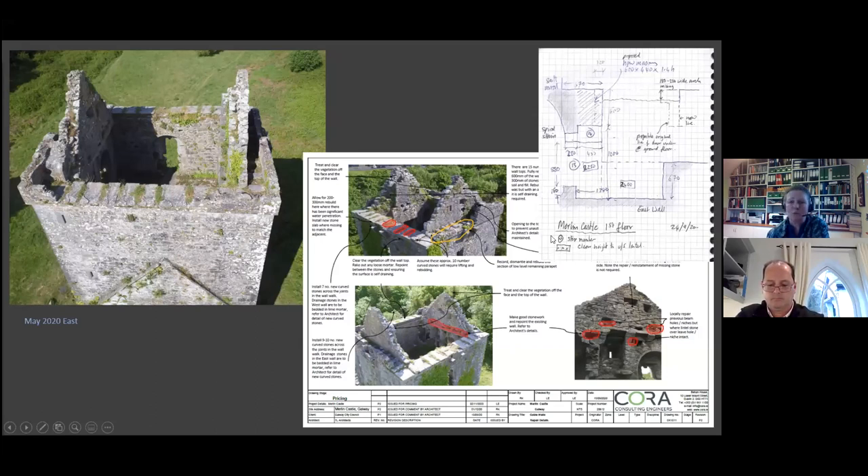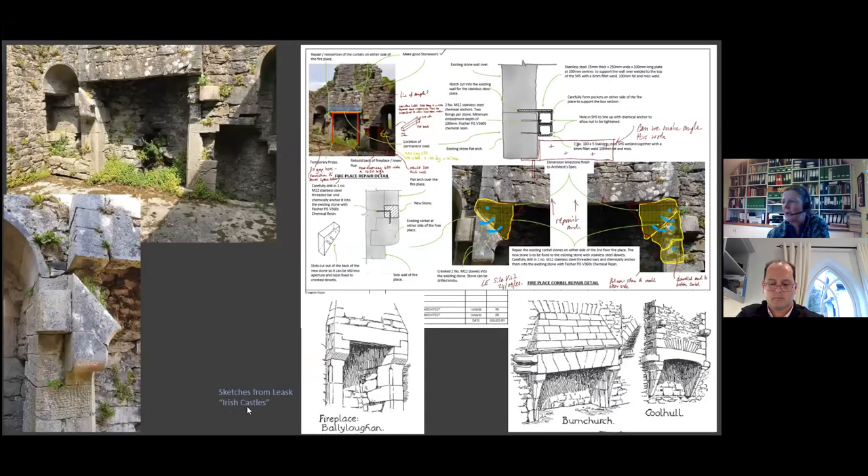Some of our hand sketches were included in the information going out to tender — ways of trying to explain what was required. The fireplace actually developed a lot of discussion on site. Each one of these castles had at least one element where there was detailed debate and perhaps a change from what we specified at the tender stage.